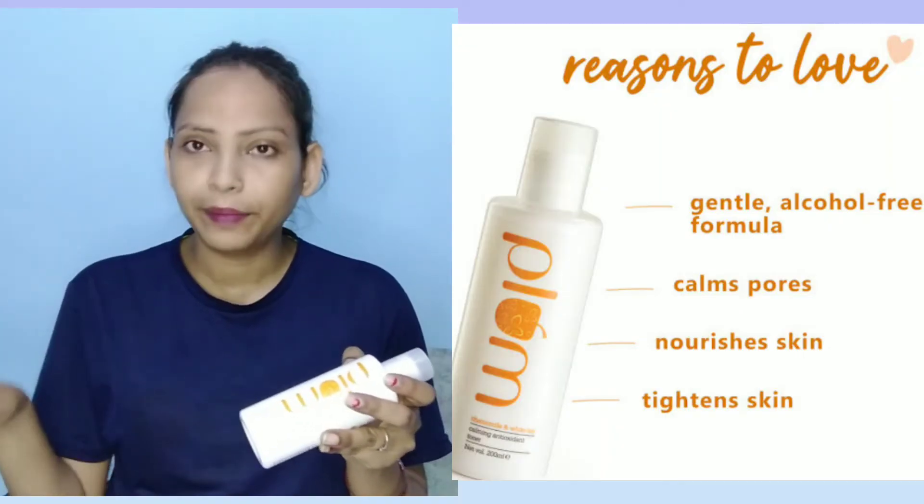Now let's talk about the toner. This is the Plum Chamomile and White Tiki toner, made from 7 different sources. This toner is alcohol-free and suitable for normal to combination skin.